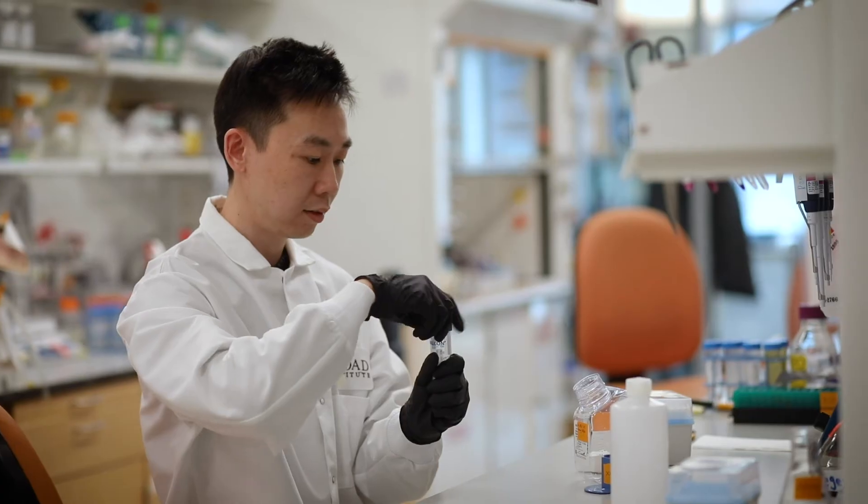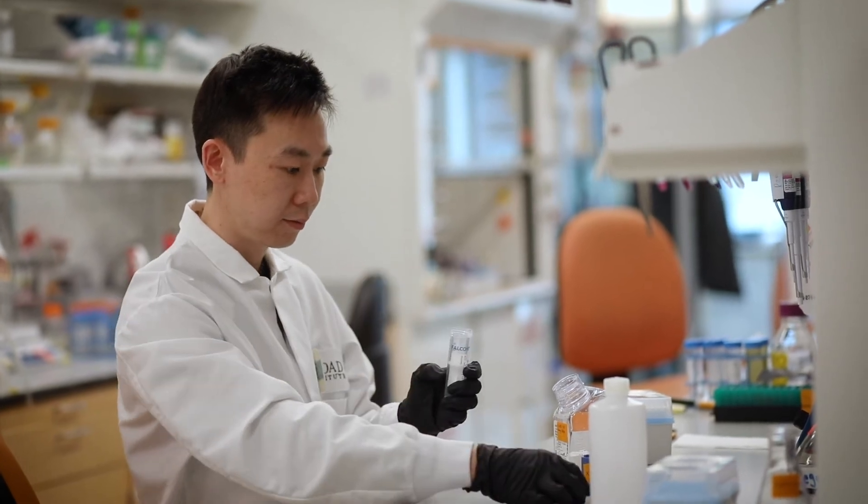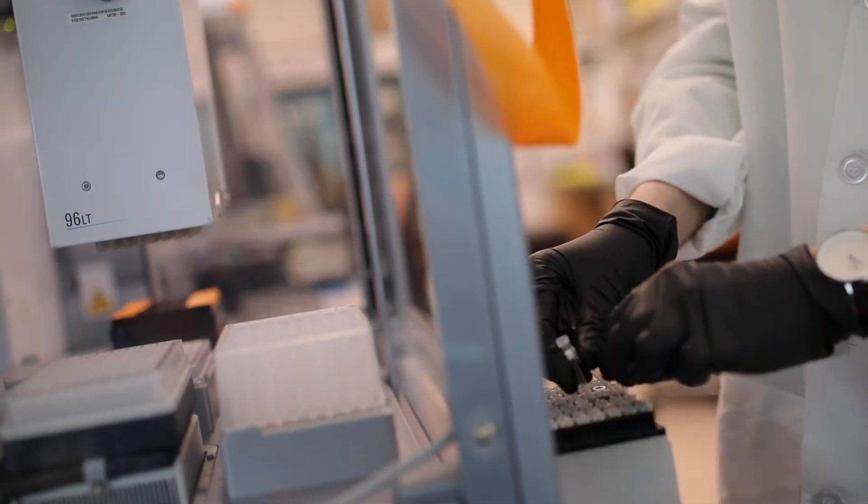It's something that felt like a deep mission and an inner calling, and that no one person, one lab, one institute, or one country should do it alone, but we should really do it together. Because humans are diverse, their cells are diverse, and scientists are diverse.